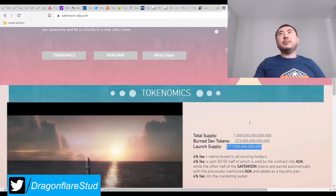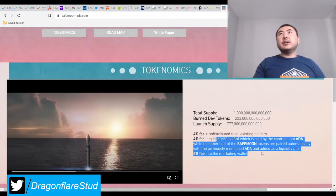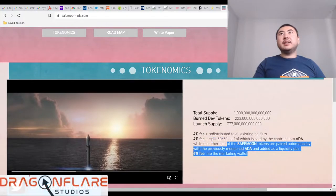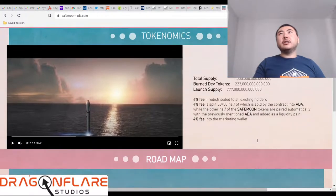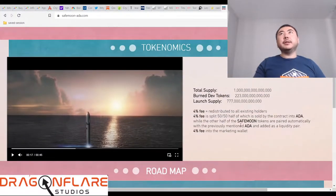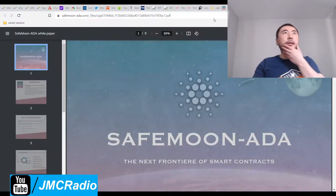They did say this was also supposed to be deflationary as well. I don't kind of see that because all I see is they have a marketing wallet and the other is set to auto-liquidity. We might have to check for that.